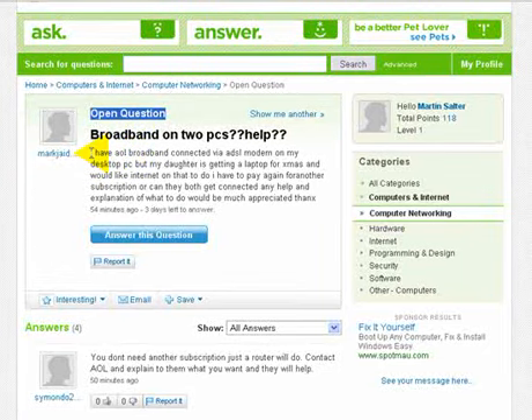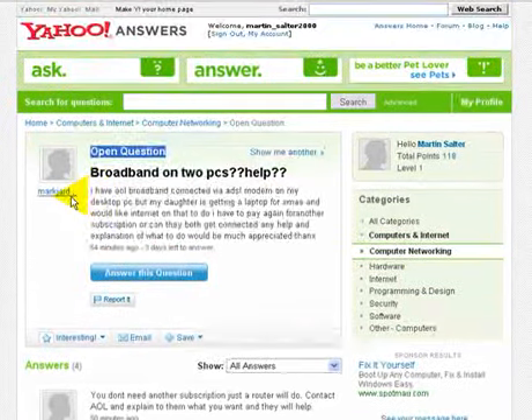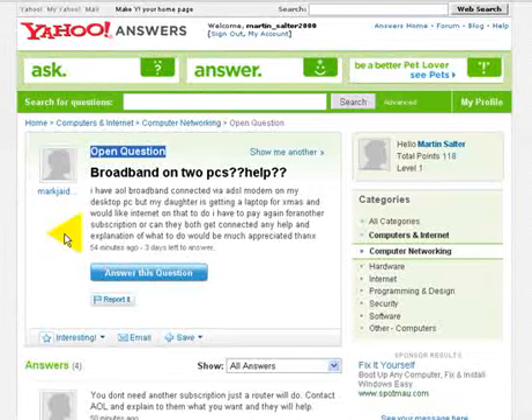You could also be answering questions on your blog as well as within Yahoo Answers. This will build up your credibility in your particular niche. That's how easy it is to use and to get the recognition — a great way to build up your reputation and obviously drive more traffic. So that's how simple it is to be using Yahoo Answers.